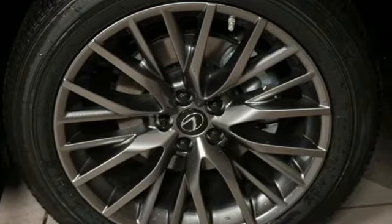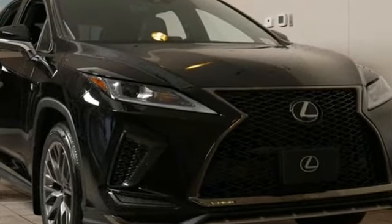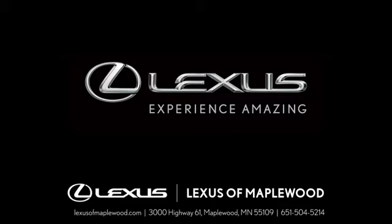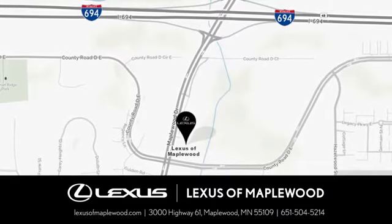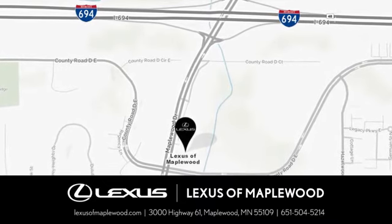Live a lifestyle that leaves a lasting impression in this Lexus. Hurry in today and see it for yourself. Experience luxury at its highest level. Conveniently located at 3000 US Highway 61 in Maplewood, Minnesota.